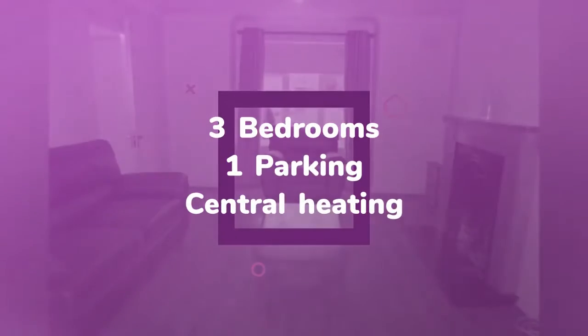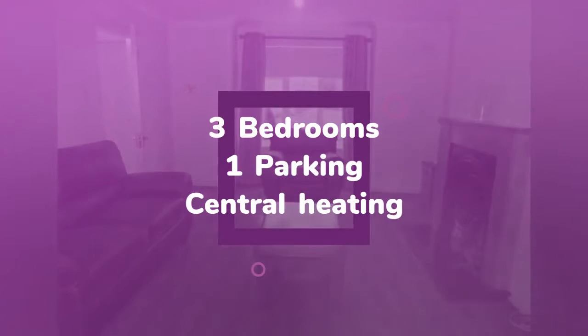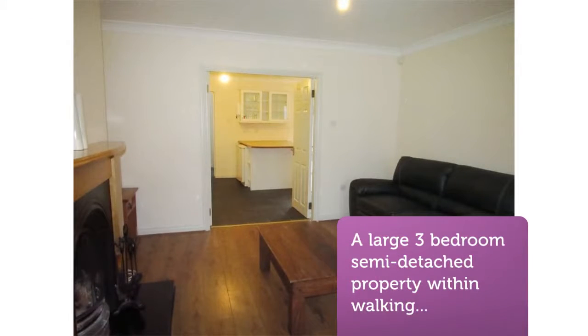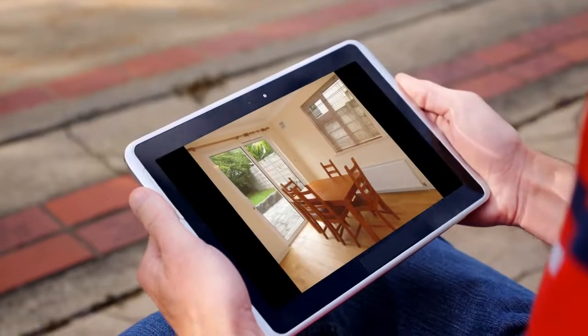This property comprises a sitting room with open fire, a spacious kitchen/dining room, and a separate utility room. There is access from the dining room into the rear garden. The property has two double rooms with one en suite and a single bedroom.